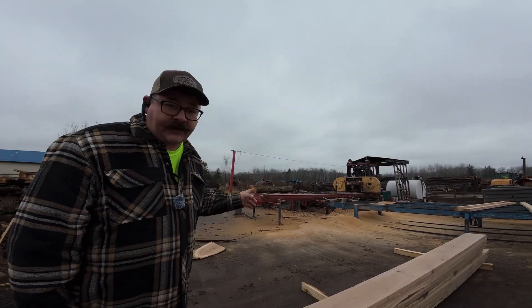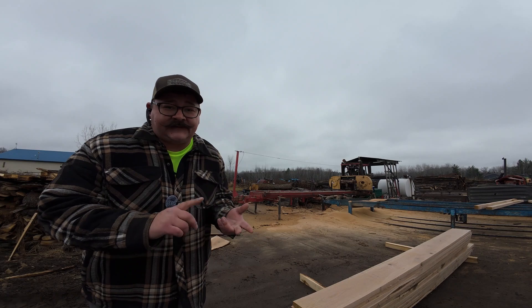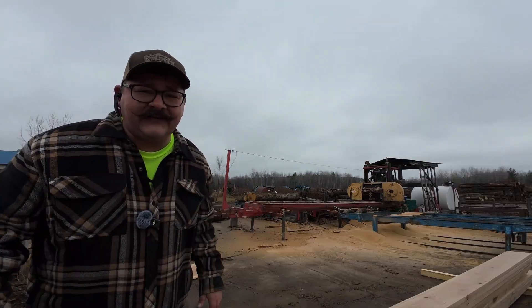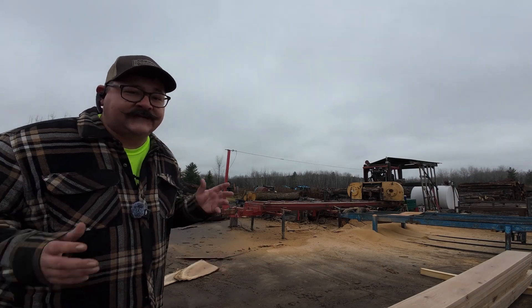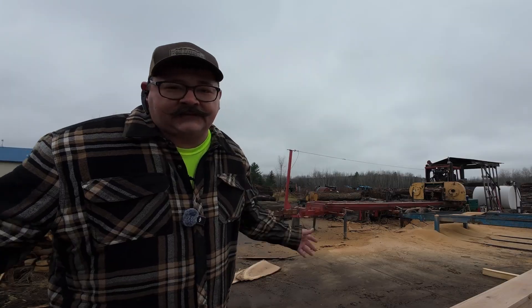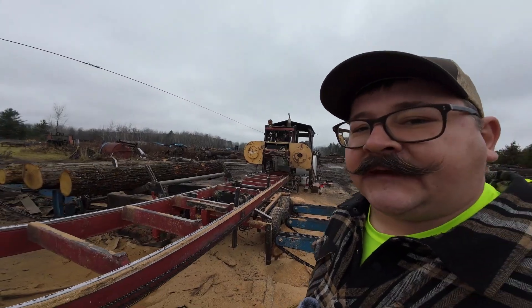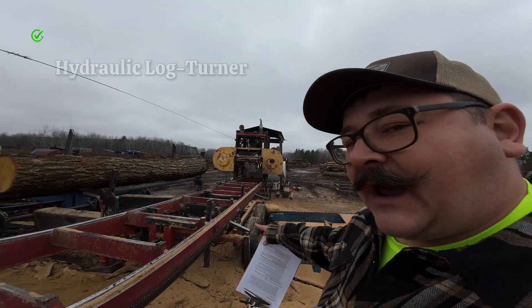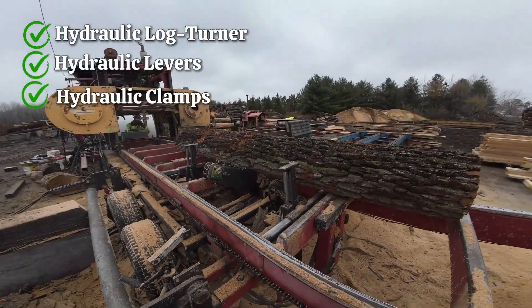This is our sawmill. It's a very middle-of-the-road sawmill — not for beginners and not for the big operations either, kind of in the middle. It boasts a naturally aspirated engine, which means it's non-turbo. Let's check out some of the cool features on this mill. The whole thing is all hydraulics: hydraulic log turner, hydraulic levers, hydraulic clamps — everything.